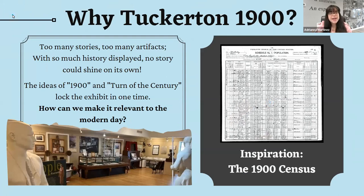You may be asking why replace Tuckerton 1900. When we looked at the exhibit, we realized there were many many artifacts, photos, and articles from our collection piling up. There were too many stories and too many artifacts with a lot of history being displayed, so not one story could shine on its own. It resulted in a somewhat overwhelming experience for a new visitor who wasn't sure what to make of everything being thrown at them.